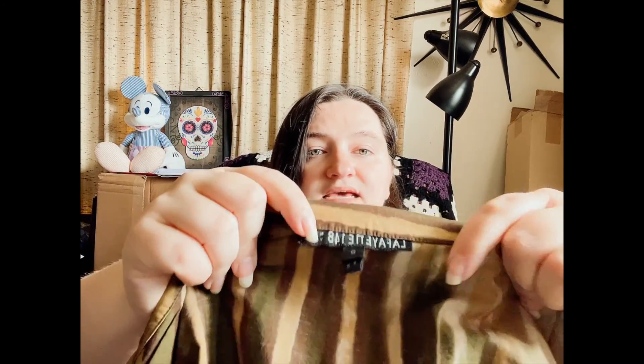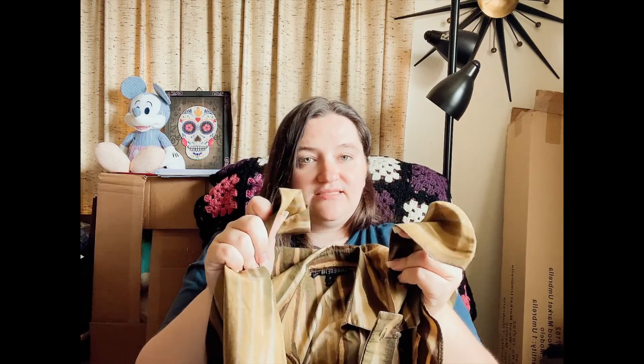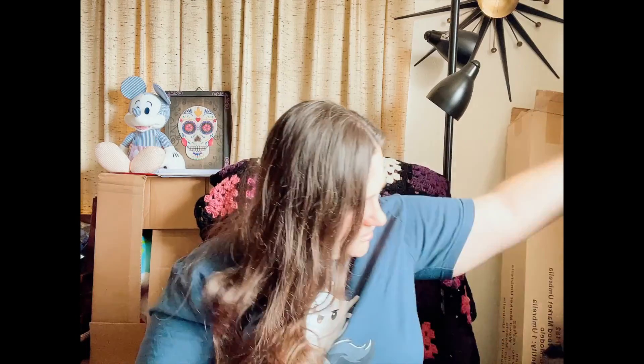Next we have Lafayette 148, size 8. It's this really nice cotton shirt with striping. It's a button-down, but what makes it interesting is it also has a tie waist detail, so it's a really cute shirt. Pretty plain and simple. Probably going to The RealReal.